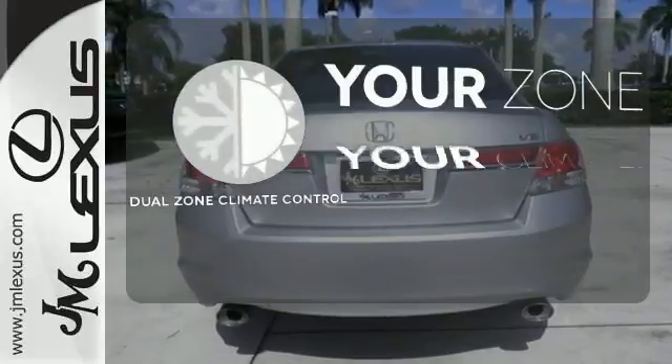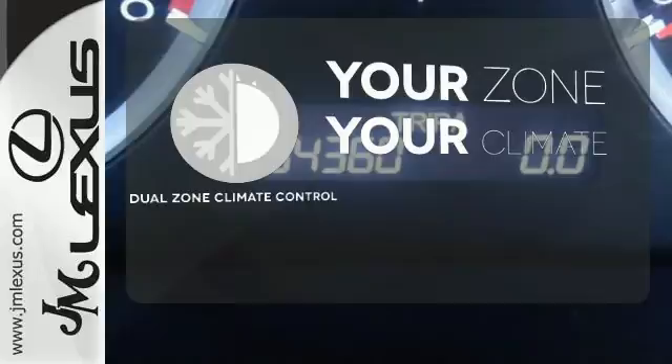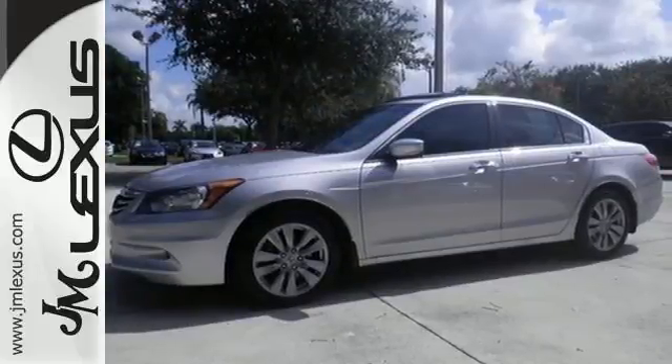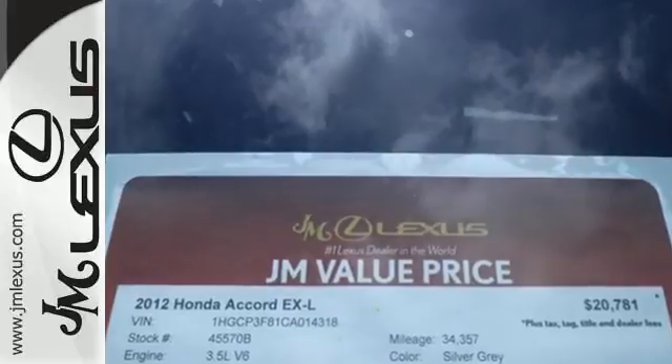It's too hot. It's too cold. Not anymore with dual zone climate control. Critics and consumers alike love this Accord, making it one of the most desired cars in its class. Test drive this one today.